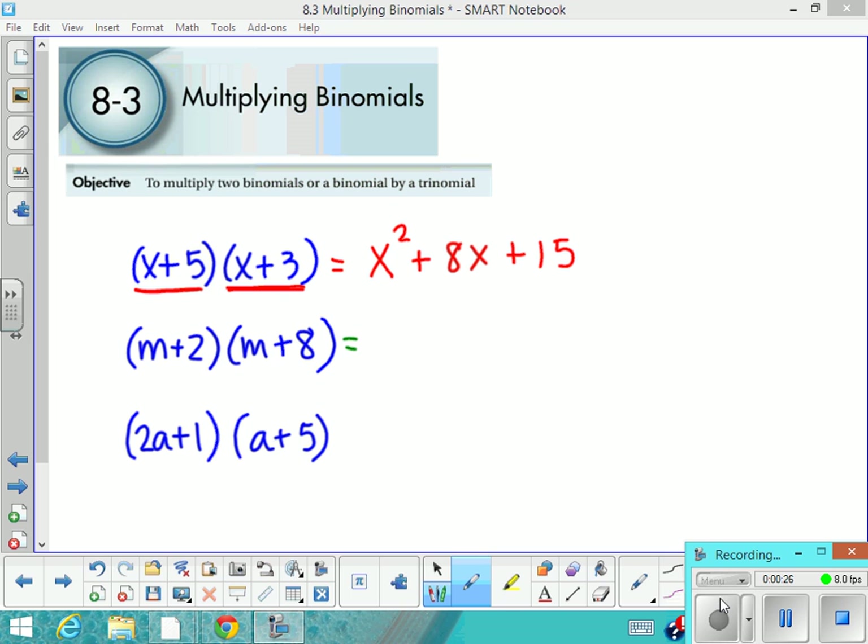If I give you the answer to this one — the answer is m squared plus 10m plus 16 — do you see a pattern that fits here? Maybe you even want to press pause and think about it for a minute. And does your pattern fit if I give you the answer to this one? The answer to this one is 2a squared plus 11a plus 5.